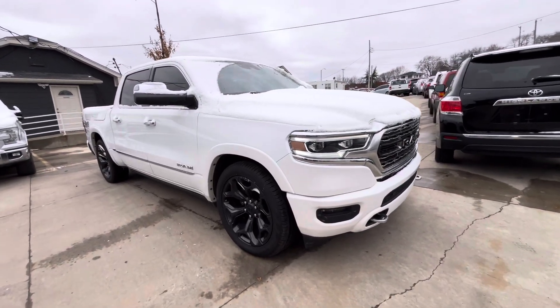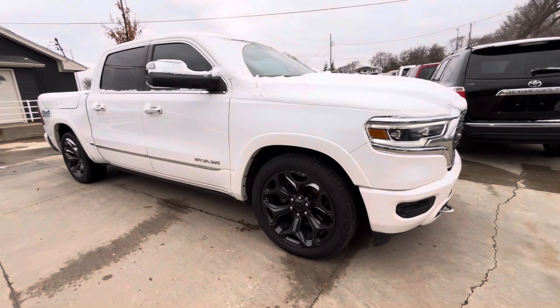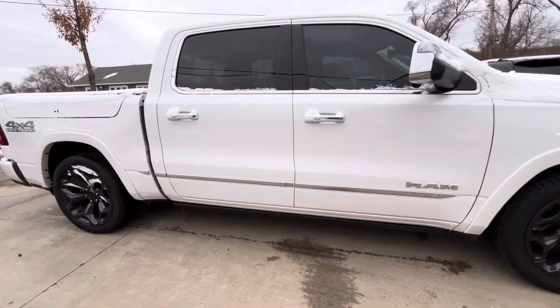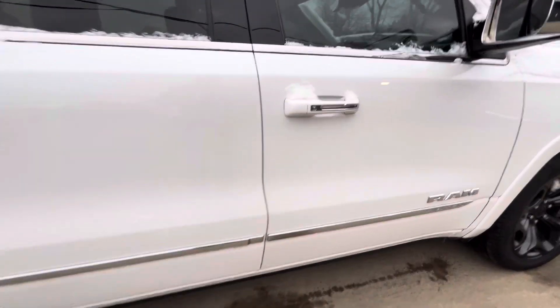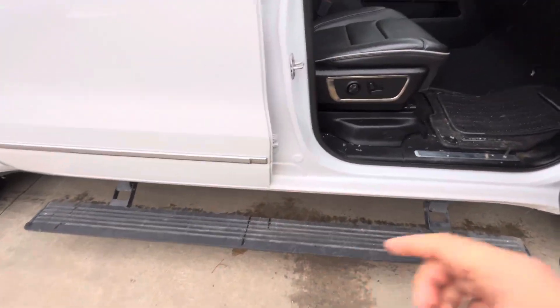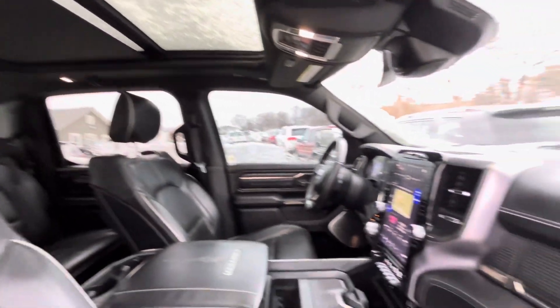Hey Corey, this is Gabriel from Euro Sam Auto, and this is the 2019 Ram 1500 Limited. Just giving you a quick walk-around video. The vehicle is very loaded — power side running boards, leather interior, and it's got the panoramic sunroof, heated seats.